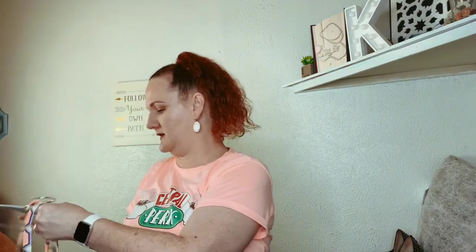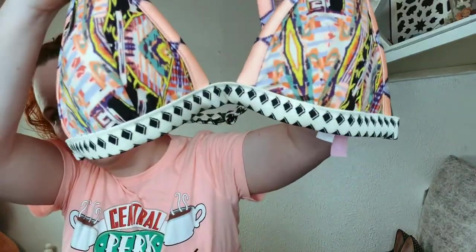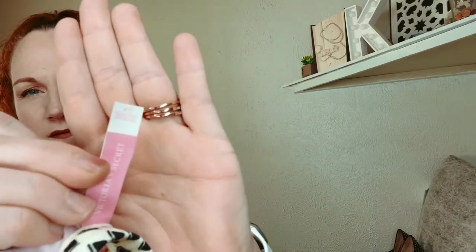And this one is really cute — this is Victoria's Secret, not Pink, but it's a little bikini top. It has like little black and white diamonds at the bottom. I thought that was really cute — I tried to give it to my daughter but she didn't like it. It is a size small.